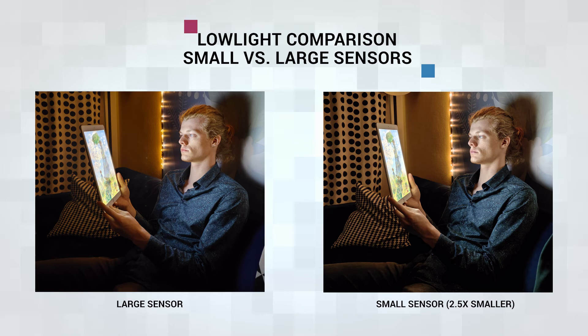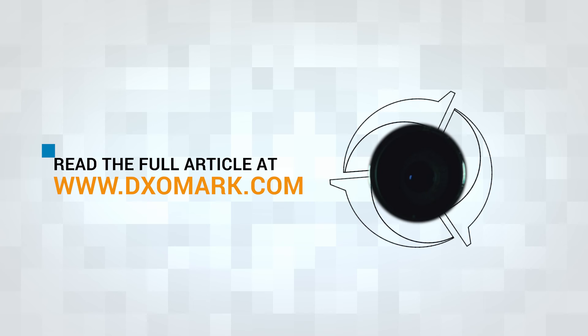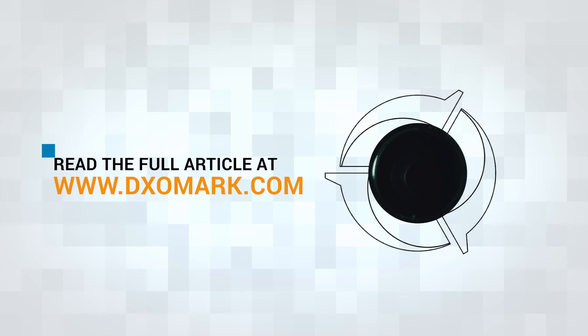The takeaway here is that great image quality is achieved not only through excellent hardware, but more importantly, well-designed algorithms and carefully adjusted tuning. To learn more about the impact of large sensors in smartphone photography, read the full article at dxomark.com.